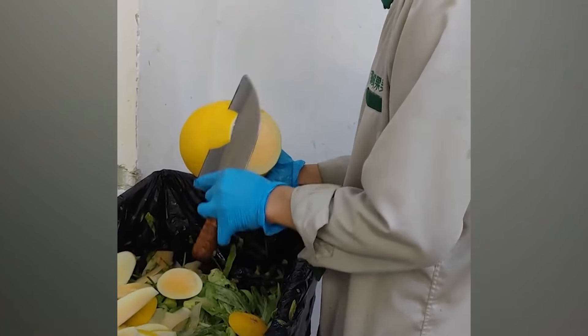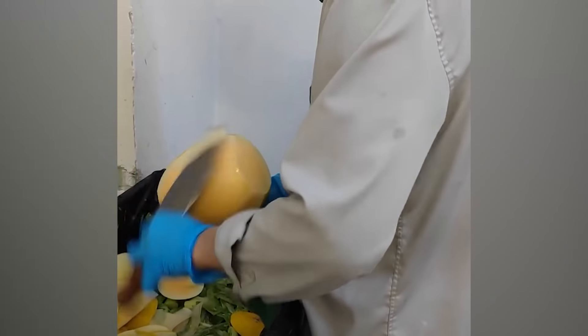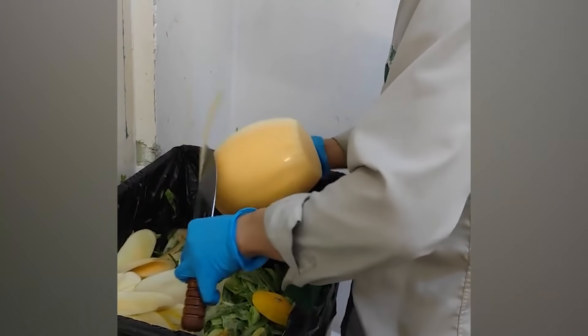Look at this man putting his knife skills to good use. Peeling off the hard exterior, the man has cleaned up the fruit, removed all the unwanted outer areas, and the fruit is ready to be served. Seems like a skill we all need to learn.